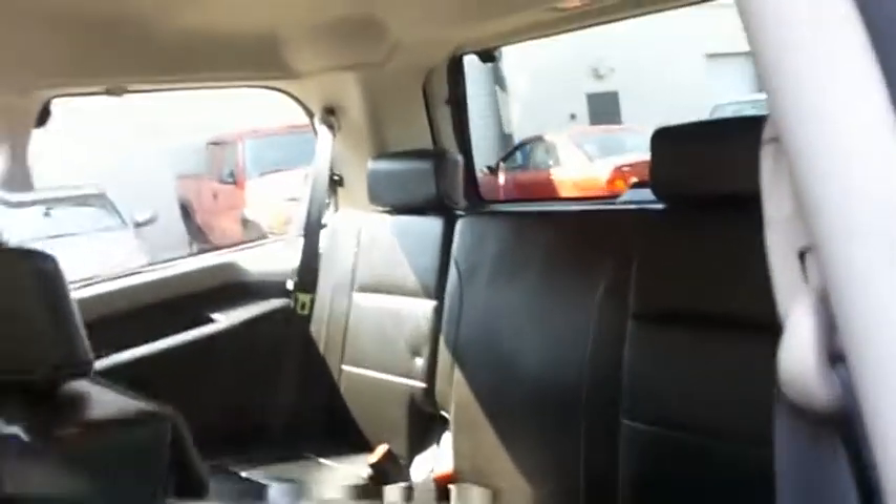This Armada has been fully detailed and is extra clean, comfortably seating eight with power folding third row seats and plenty of rear passenger space.